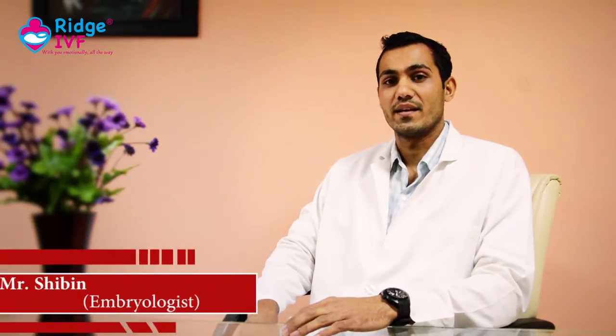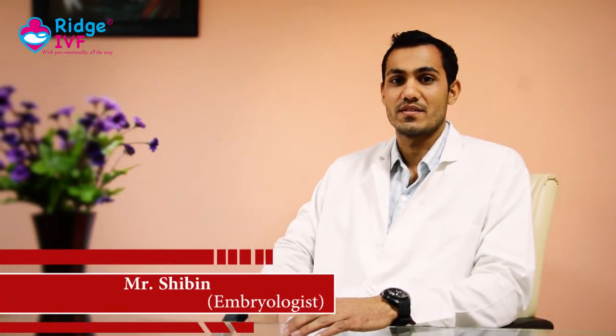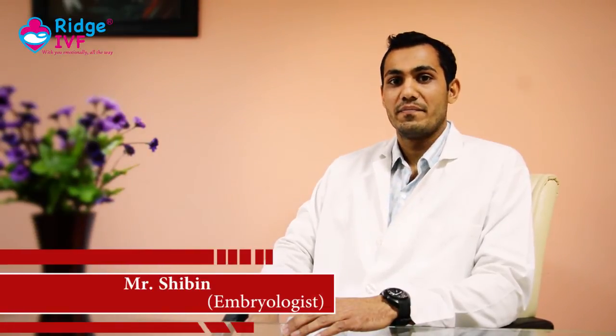Hello everyone, my name is Shabin. I am working as a clinical embryologist at Ridge IVF Bensubs. At Ridge IVF Bensubs, we do many assisted reproductive techniques such as ICSI, IVF, intrauterine insemination and cryopreservation, otherwise known as cryobanking, which is nothing but freezing.